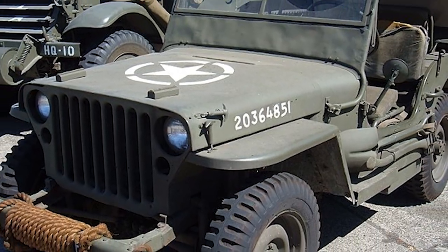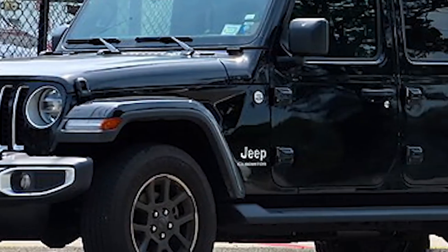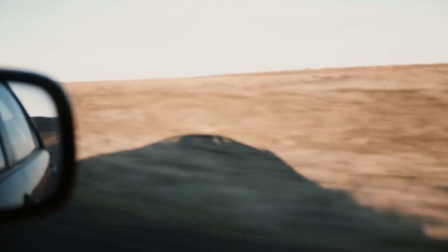From the most efficient military off-road vehicles to affordable powerhouses you can buy right now, here are 10 of the best off-road vehicles.